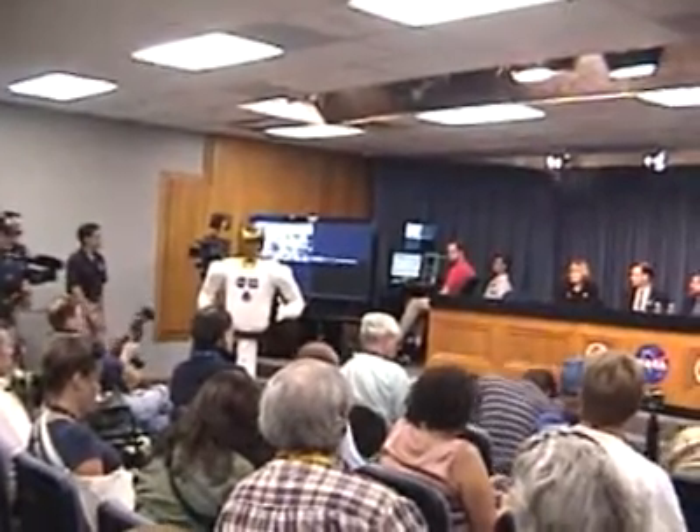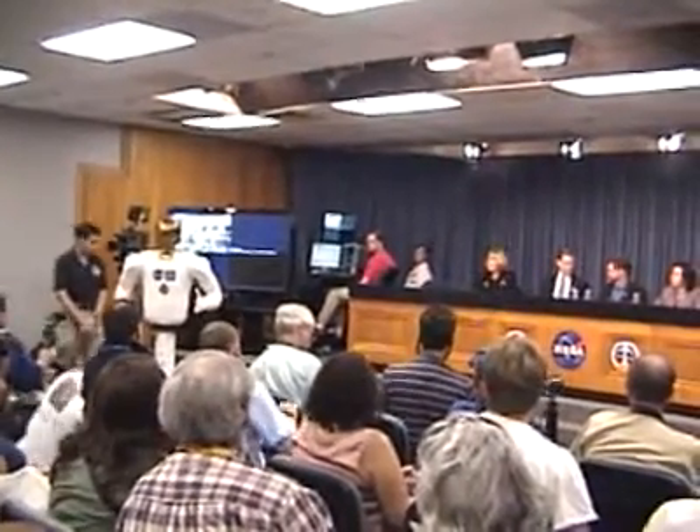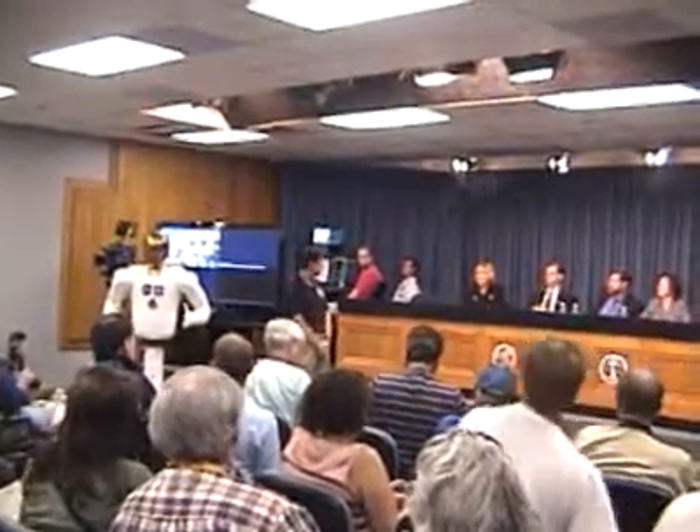Okay, so now we're going to go to our demonstration. Demonstrating today, I'm going to let Ron Dibbler, who is the Robonaut Project Manager, do the demonstration, and help introduce anyone else that is going to be following. R2, Ron.